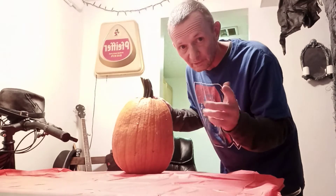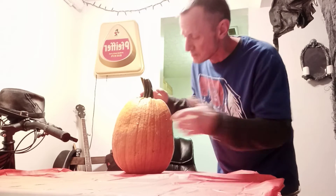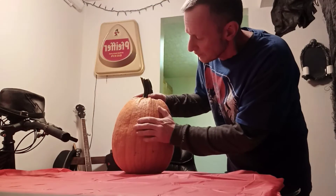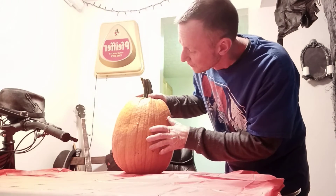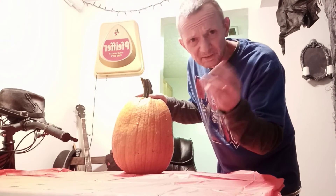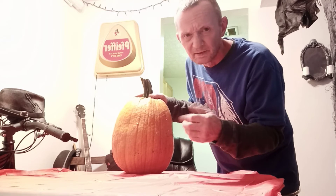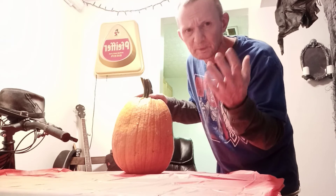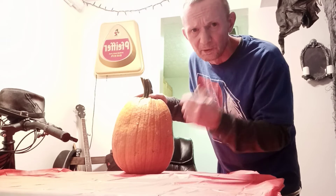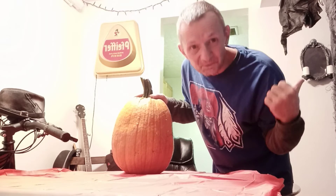I'll make another video — I just want to share with you the pumpkins that I got. I don't want videos to be three hours long. This video will be in like a couple parts. I'll name it Halloween Pumpkin One, Halloween Pumpkin Two, Three, Four — and it might just be for one pumpkin. Then I'll do the same for the other ones.